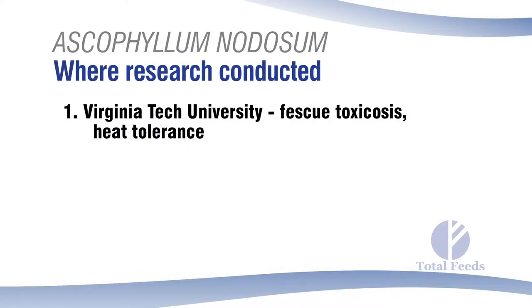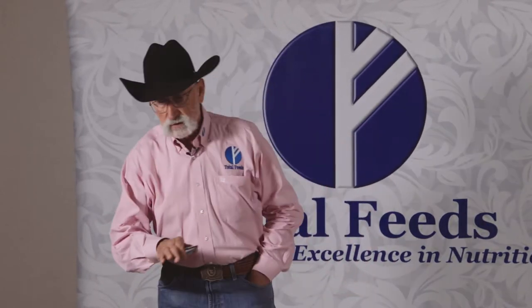It started at Virginia Tech University. They figured out that if they sprayed a solution of this material — they squeezed the juice out and sprayed it on fescue grass in Virginia — they did not have the fescue toxicosis. That was really interesting. The plants also grew faster. At that time they were using it on golf courses to accelerate plant growth. It's a plant steroid — if you spray it on grass it increases the root size and plant growth rate.